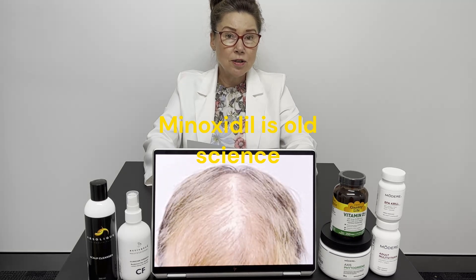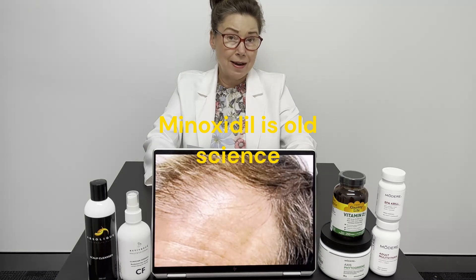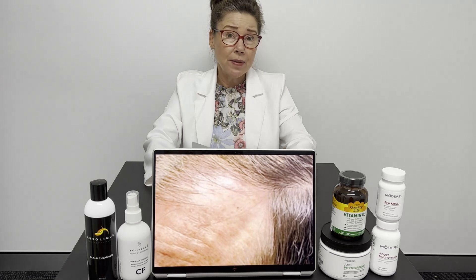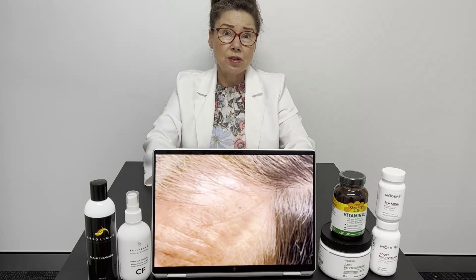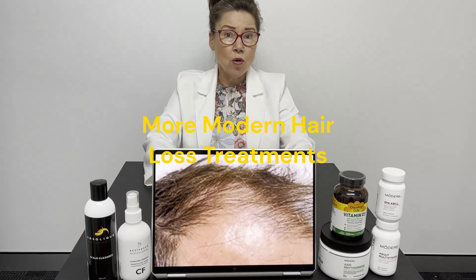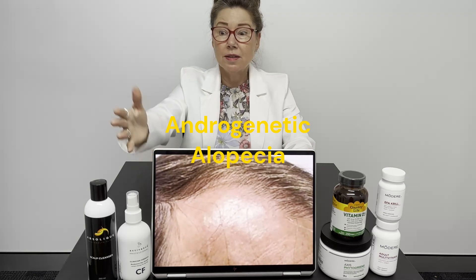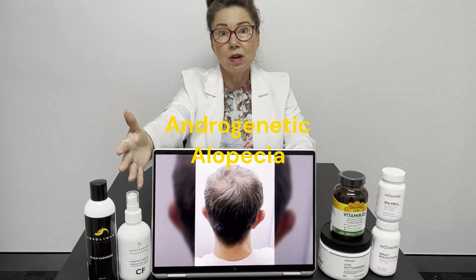There are a lot more modern hair loss treatments, particularly for male pattern hair thinning, or what they call androgenetic alopecia — and that's the typical pictures you're seeing here. Here are some before and afters of what we achieved in four months with no minoxidil, using one of our modern hair loss treatments.